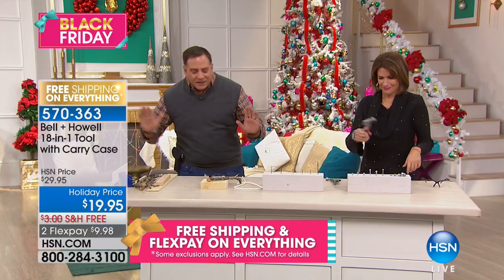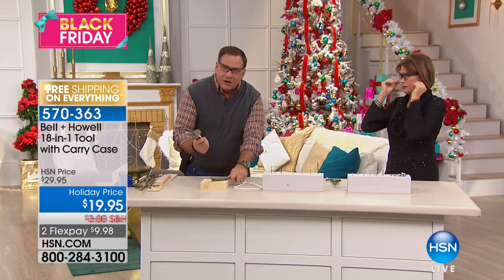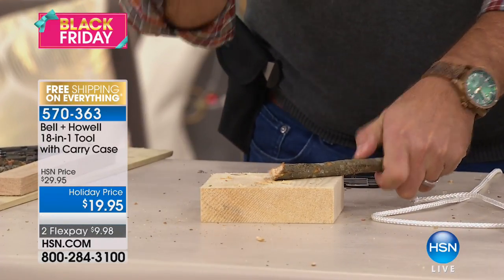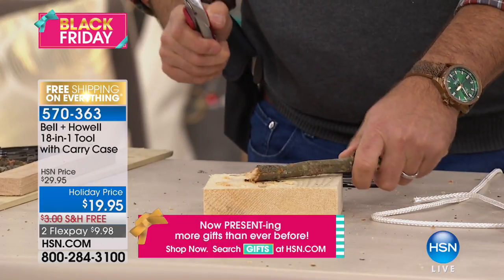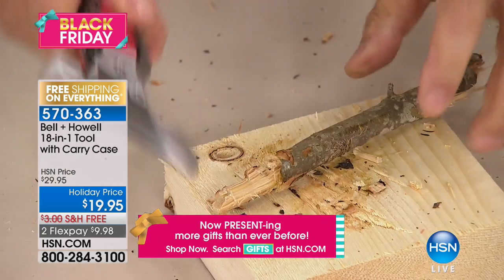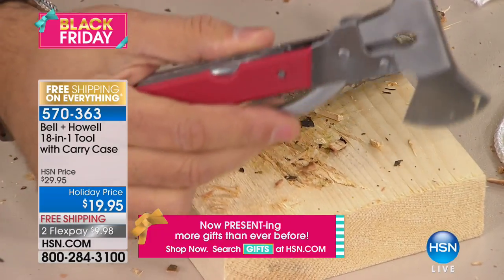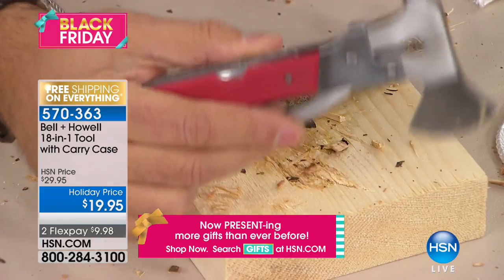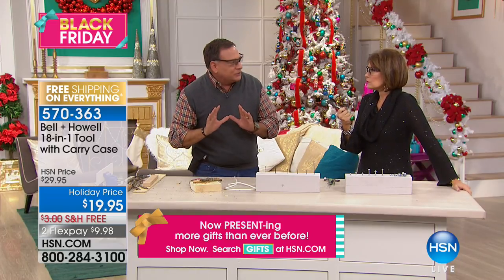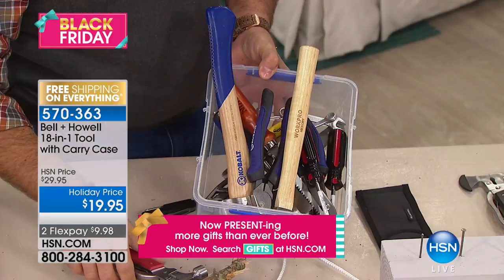I'm wearing it on my belt right here — it's very convenient, you're hands-free. We're putting safety glasses on because I'm going to cut some stuff. Here's the axe — if you don't have an axe, it's not a real tool. Look at the wood flying! It cuts right through. This is all steel — it's heavy, it's substantial, this is for real, not a toy. Whoever you give this to is going to absolutely love you. 18 tools — actually 16 laid out here but that's what's inside this little package.